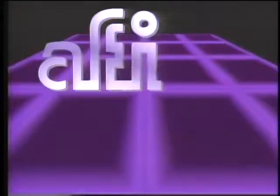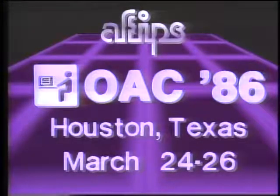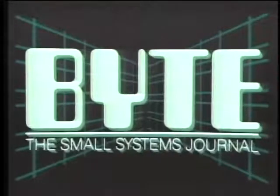The Computer Chronicles is made possible in part by a grant from AFIPS, the American Federation of Information Processing Societies — sponsors of OAC 86, the nation's leading conference on business technology. Additional funding is provided by McGraw-Hill, publishers of Byte. Byte's detailed technical articles on new hardware, software, and languages cover the latest in microcomputer technology worldwide. Byte: the international standard.